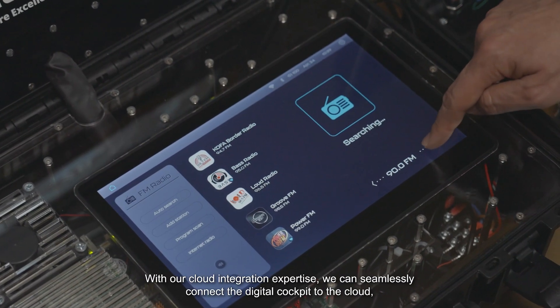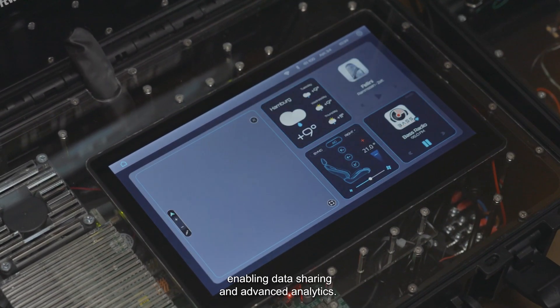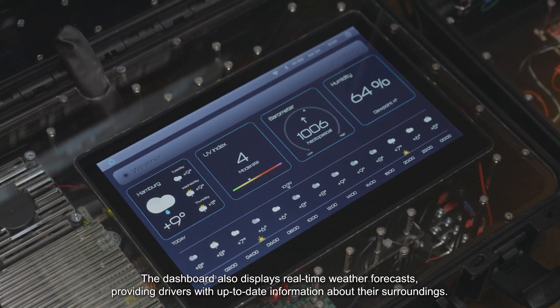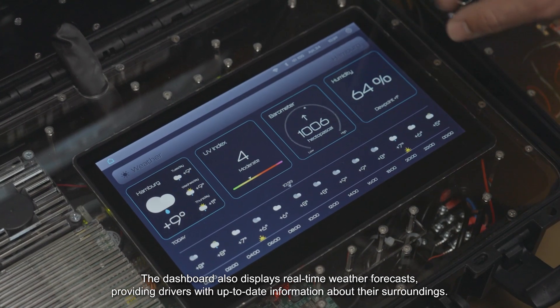With our cloud integration expertise, we can seamlessly connect the digital cockpit to the cloud, enabling data sharing and advanced analytics. The dashboard also displays real-time weather forecasts, providing drivers with up-to-date information about their surroundings.